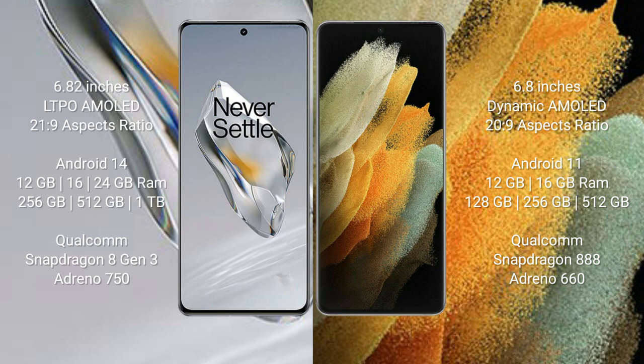The OnePlus 12 runs on the Android 14 operating system, while the Samsung Galaxy S21 Ultra runs on Android 11. The OnePlus 12 comes with 16GB or 24GB of RAM and 256GB, 512GB, or 1TB of internal storage.